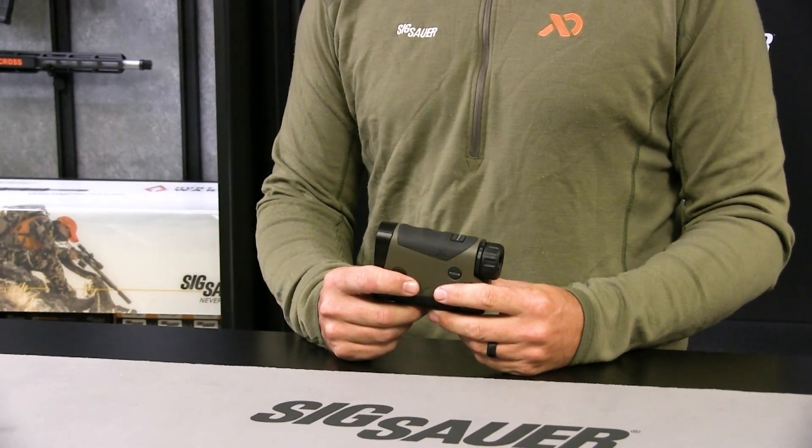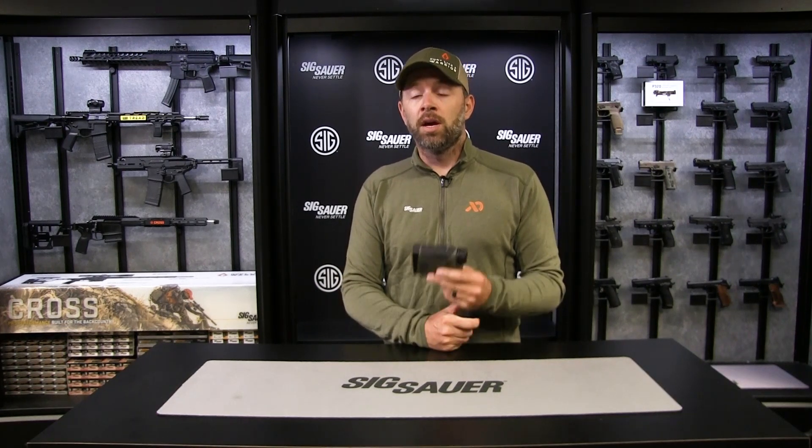We're here today with the new Kilo 5K Monocular Rangefinder. This 7x rangefinder features the new XR technology — that's extended range — a whole new family of rangefinders coming from Sig Sauer. The Kilo 5000 is the first of many in the new XR family, bringing whole new technology for extended range reach. The 5K will reach reflective targets out to 5000 yards, trees out to 2500 yards, and deer out to 2000 yards — a significant increase from most rangefinding models on the market today.